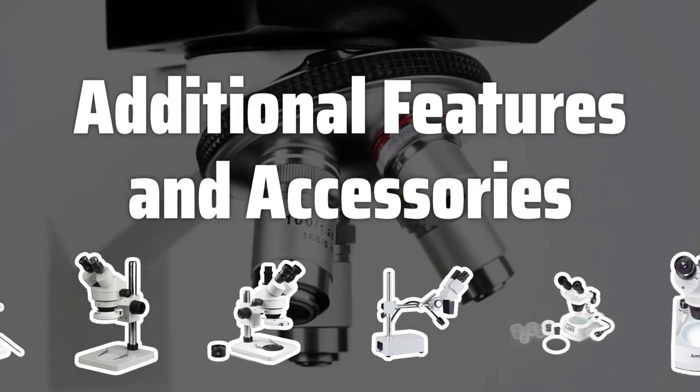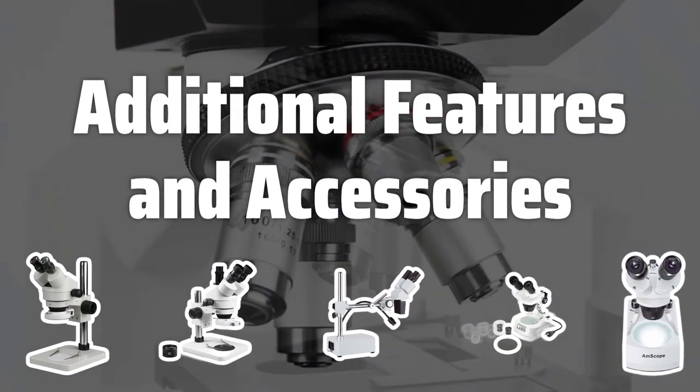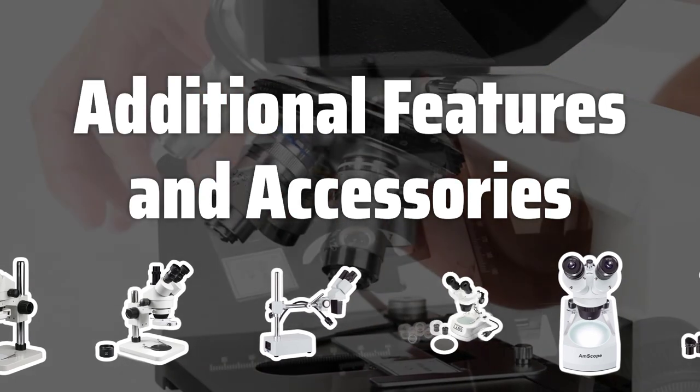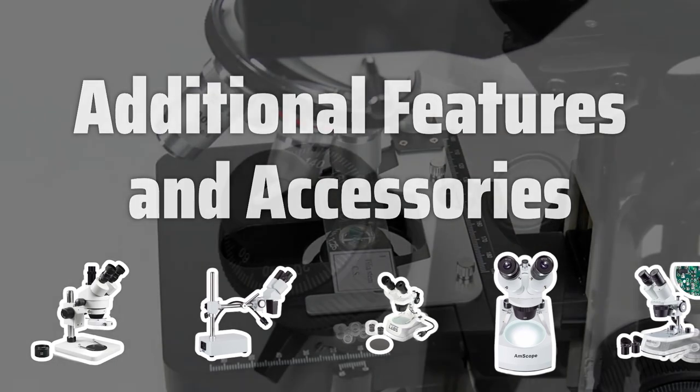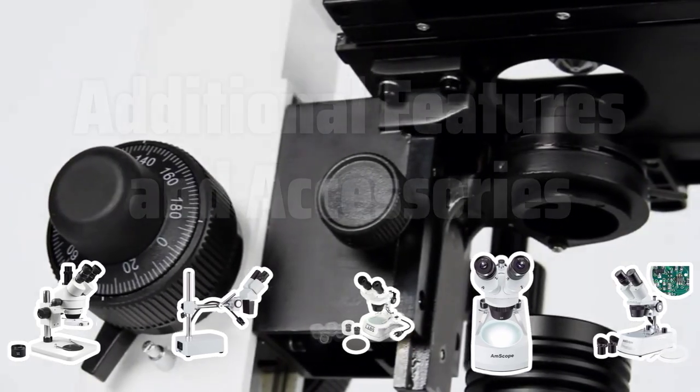Additional features and accessories: consider any additional features or accessories that may be useful for your specific needs. Some stereo microscopes are equipped with digital cameras, which can be helpful for capturing images and video of your specimens.